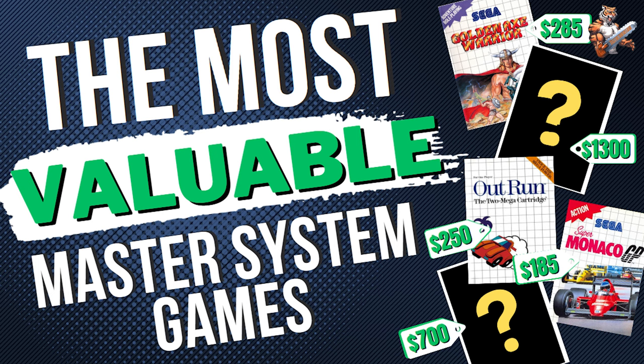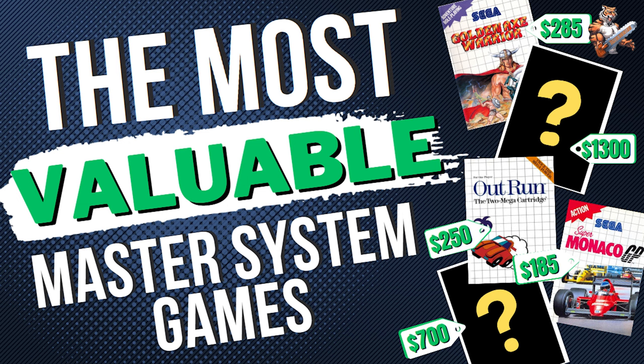But before we get into this list, make sure you hit that sub button to watch future gaming lists and much more Sega Master System content on this channel. With that being said, let's get into the 10 most expensive Sega Master System games.